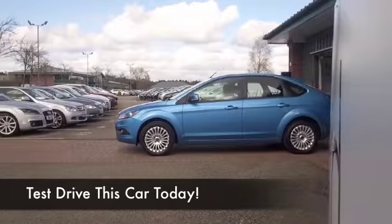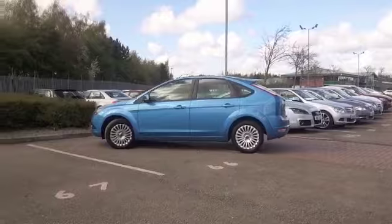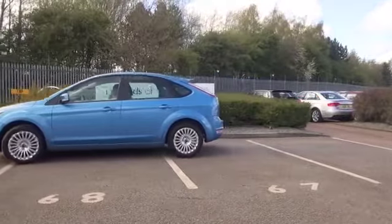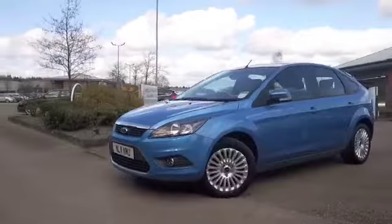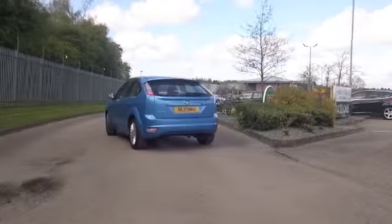Once you've had heated seats in a car there's no turning back — I love them, I have mine on even in the summer. This Focus does have heated seats, which is great news, and it's from 2011. It's in the right color — I love this electric blue, I think it suits the car down to the ground.